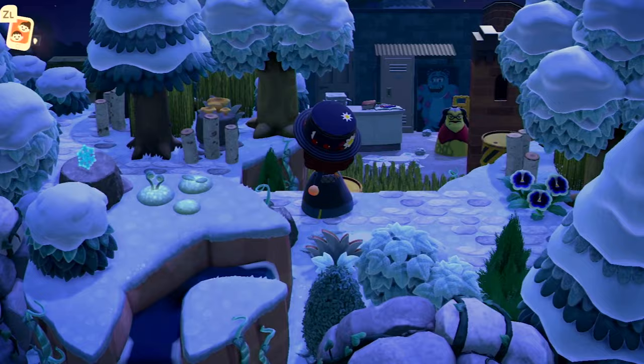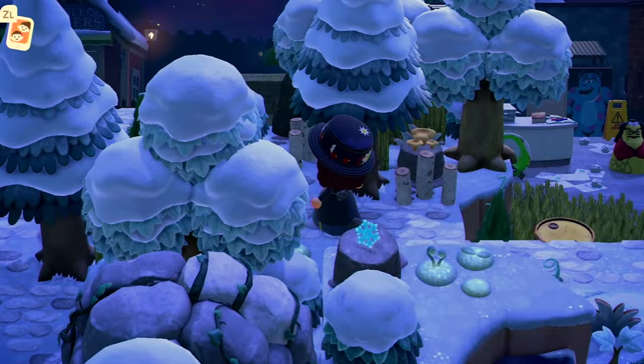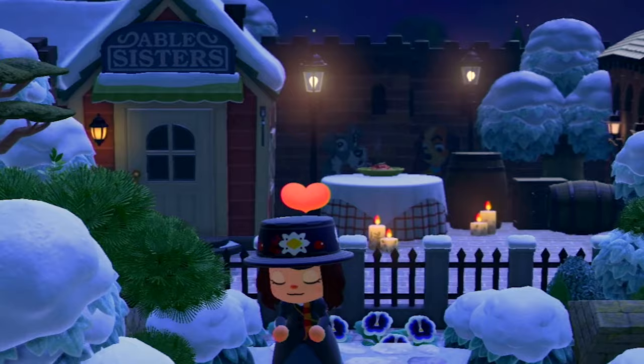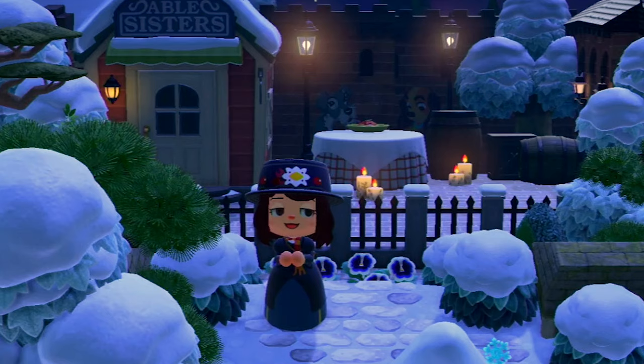And now we come to the very last section of the island. Here is Able Sisters, but I've turned it into Tony's Cafe. You can see Tramp and Lady sitting there having a romantic dinner of spaghetti and meatballs. I love these two so much — such a great little couple.